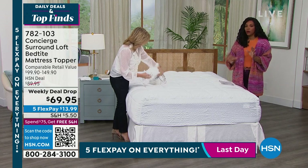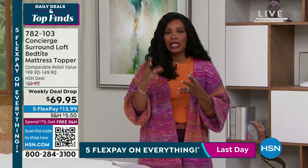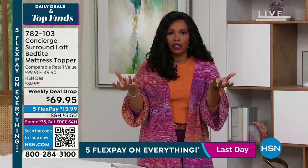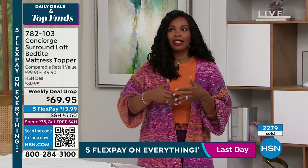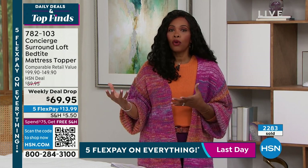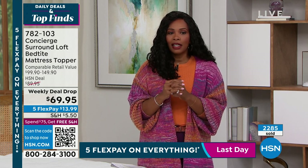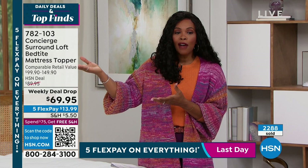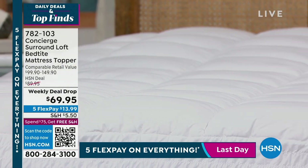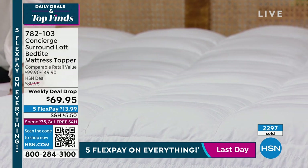I love that we've got it for you today at a weekly deal drop price. The California King, Twin Extra Long, and Twin are really now in low double digits — they are not going to last until Sunday when this price is supposed to be available. Some of them are going to sell out. If you're looking at this and saying 'wow, $69.95' — where some larger sizes would be upwards of $80 more — now you understand why this is going so quickly. You've got five flex pay, and today is the last day at five flex pay for everything. So it makes this topper less than $14 to get home.